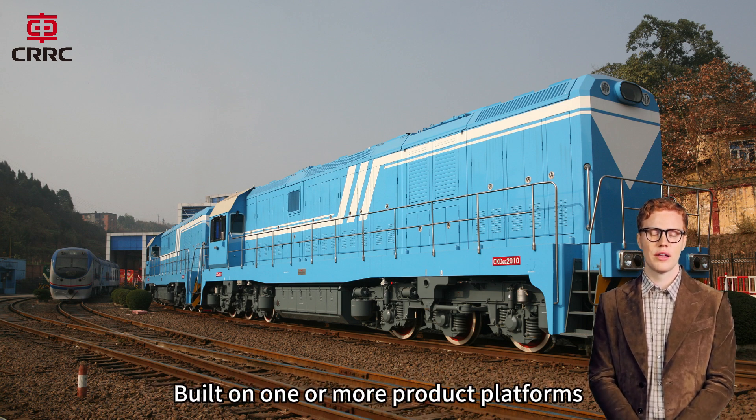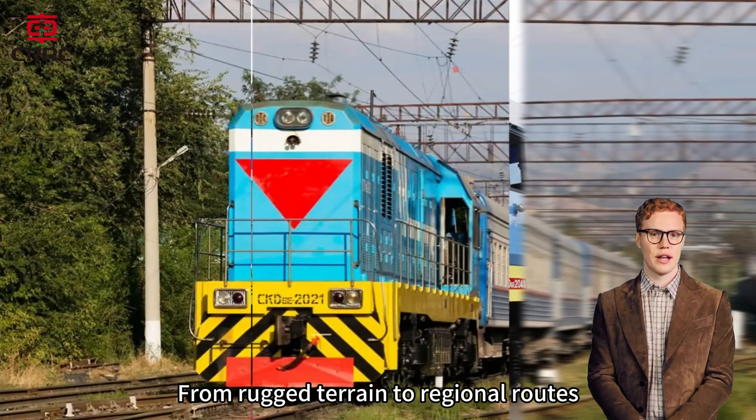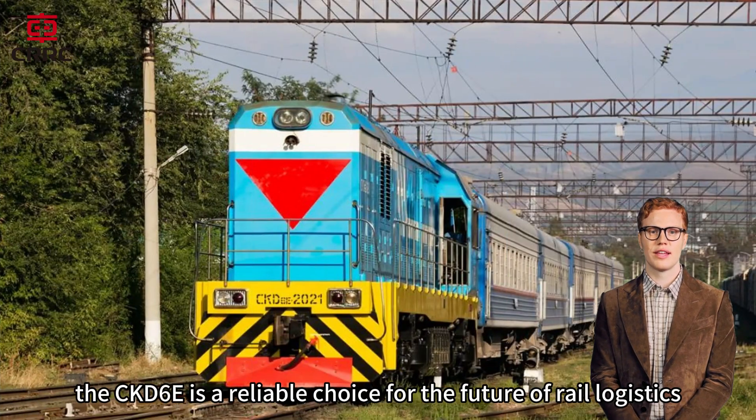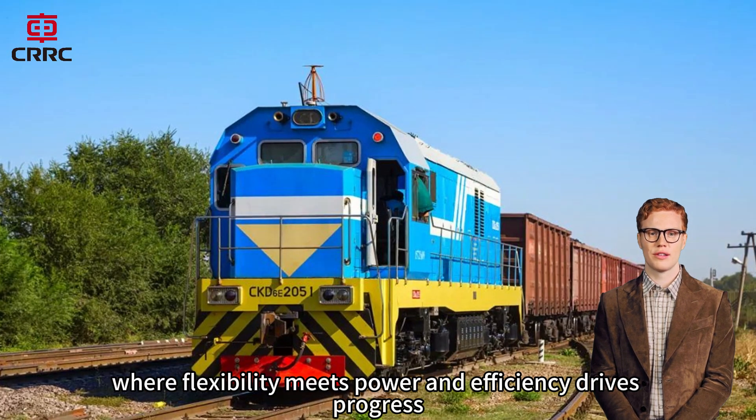Built on one or more product platforms, the CKD6E can easily adapt to various shunting and small transfer requirements. From rugged terrain to regional routes, the CKD6E is a reliable choice for the future of rail logistics, where flexibility meets power and efficiency drives progress.